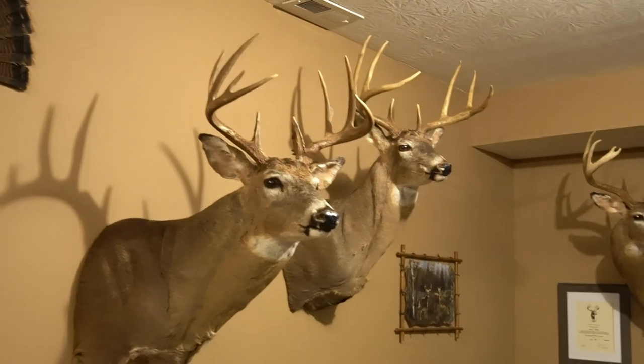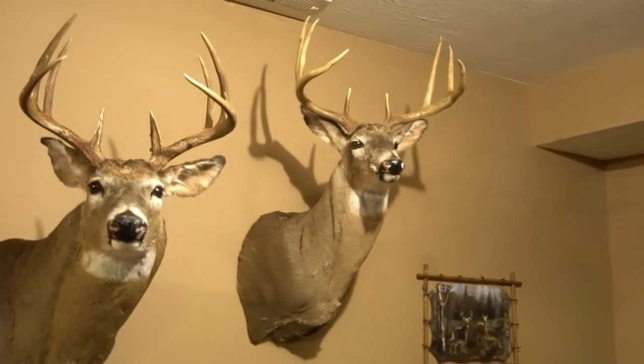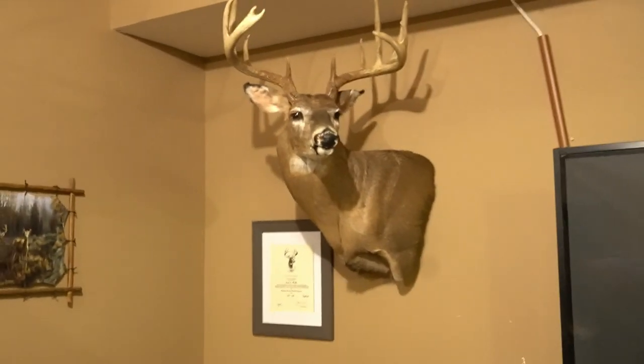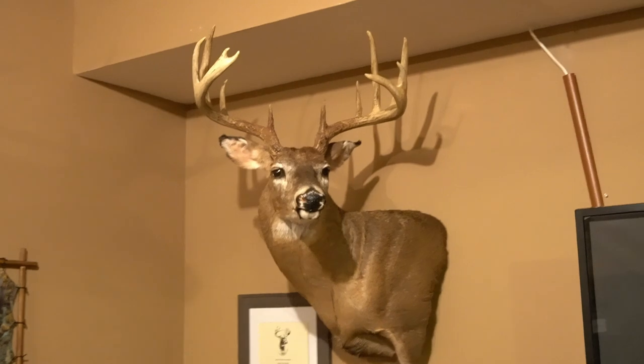We'll keep trying and we'll get one for you guys, I guarantee it. This one here is just another dandy eight point — just a good clean eight point. And then this one here, score-wise, is the biggest buck I've ever killed — that's just a big 12.